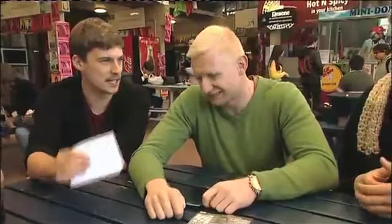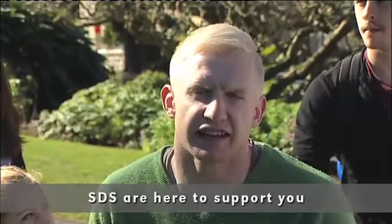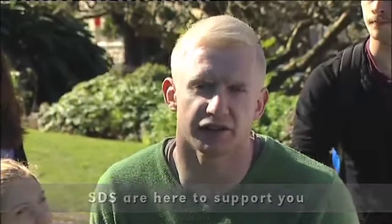Remember, having a disability in no way limits your ability to having a great university experience. So if you are a student with a disability thinking about studying, just do it. Student Disability Services are here to support you, to help you get good grades and to really enjoy your time here at the University of Auckland.